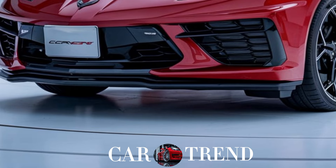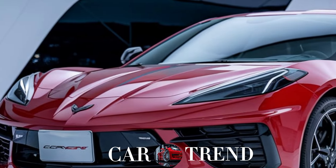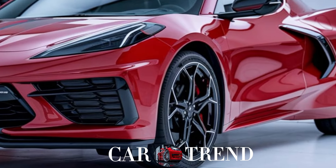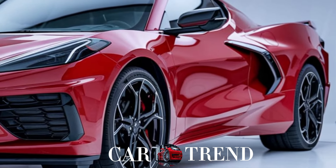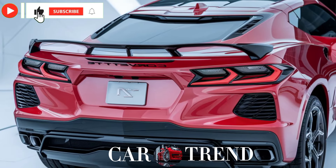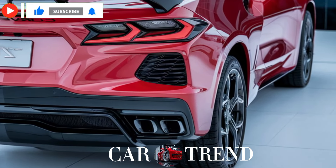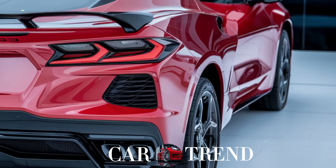Speaking of power, let's get to what's under the hood. The 2025 Corvette SUV offers a range of engine options. The base model has a powerful V6, but the real excitement is in the twin-turbo V8 that cranks out over 600 horsepower.